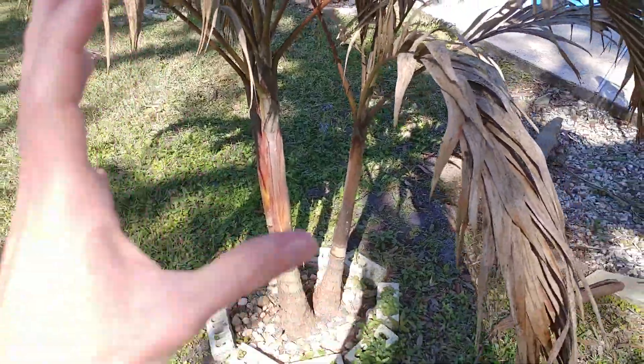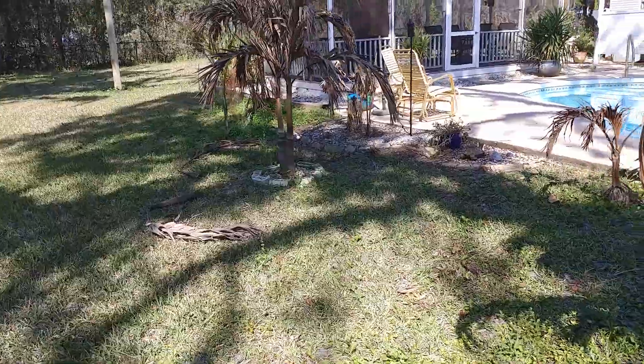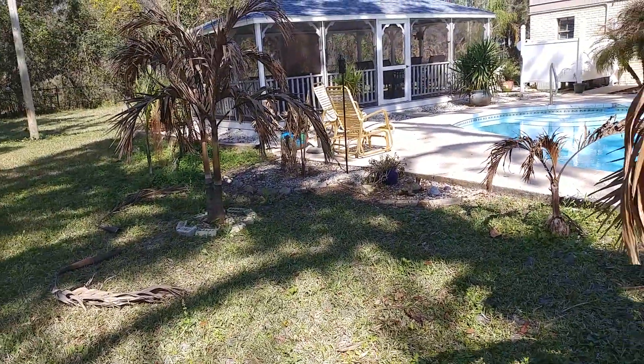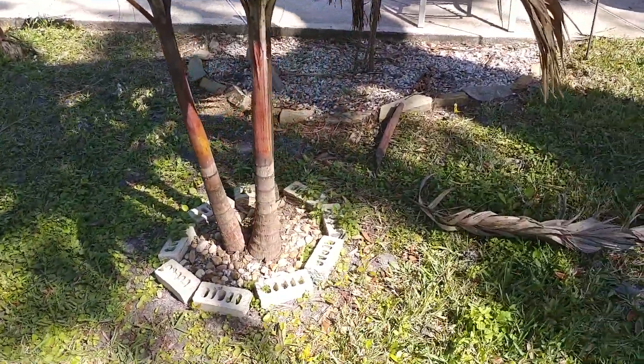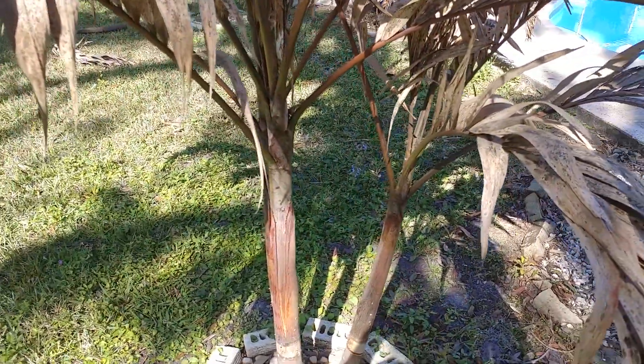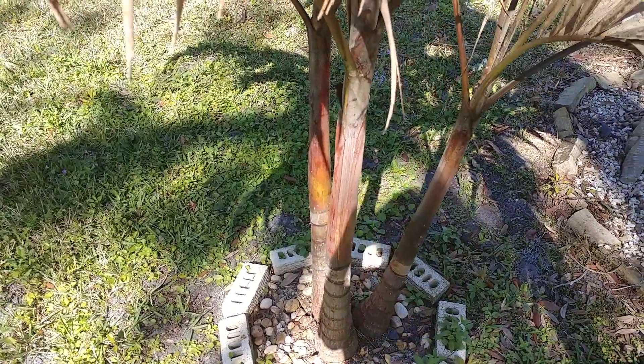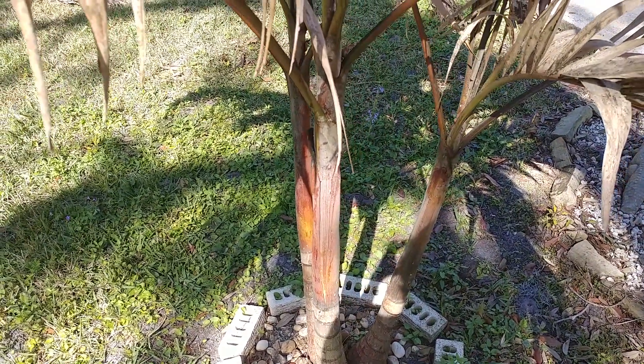These are Adonidia merillii, as well as quite a few other zone 10a, 10b, and 11 palms that I have here in St. Augustine. And obviously this winter — January at least — has been a pretty rough month, and so these palms got very stressed and are now being attacked by ambrosia beetles.